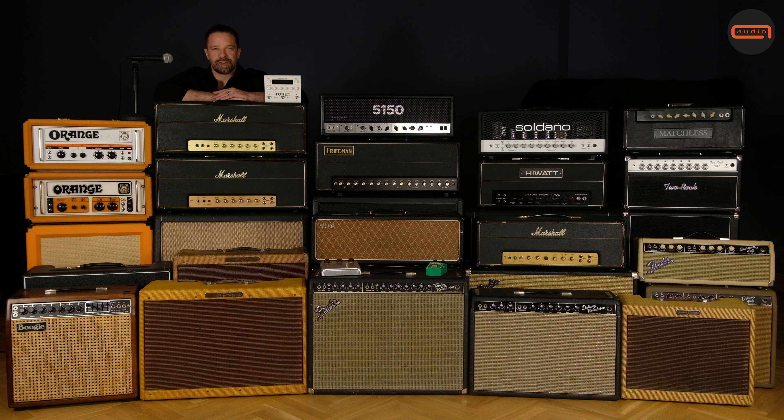Then we have a '64 Vox AC30 Super Twin, so it's a head and cabinet. It is an extremely rare animal — a copper panel with in-panel integrated top boost, which means the controls are not in the back but in the panel. There are maybe 50 or so, perhaps even fewer, made in that head format. And due to the fact that it has a 2x12 cab, it is a closed back and it will sound punchier and bigger than the usual AC30 combos.